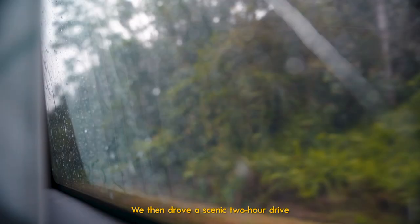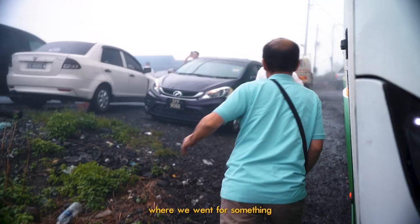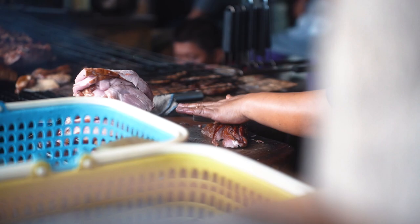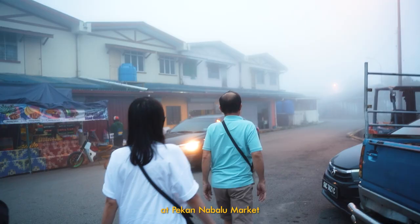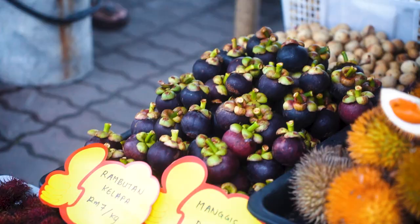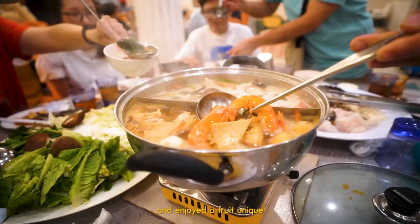We then drove a scenic two-hour drive into the fog before finally arriving at a short pit stop at Himban Bongo, where we went for something a little bit different. Next, we picked up some fruits at Hekan Nabulu Market, before we reached our stay for the night at the Cottage Hotel. We then had steamboat for dinner and enjoyed a fruit unique to the Borneo Islands — Taurab.